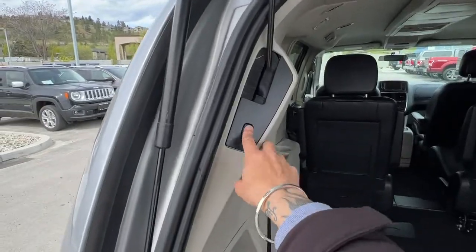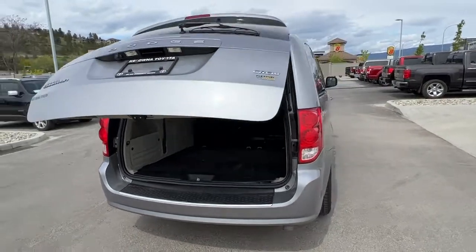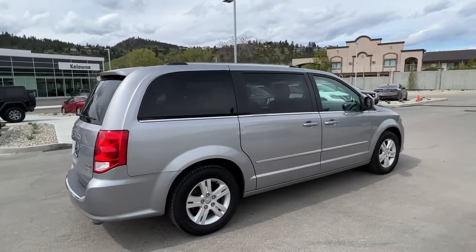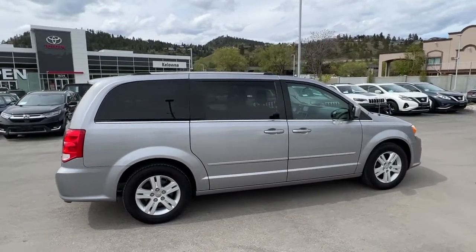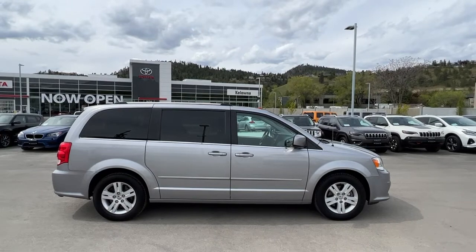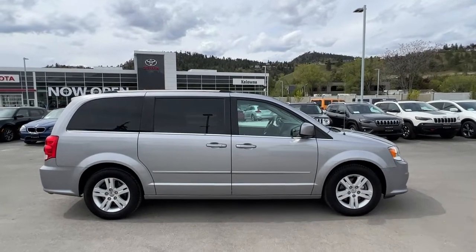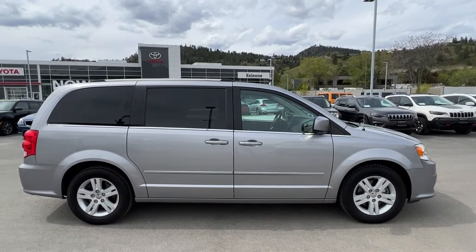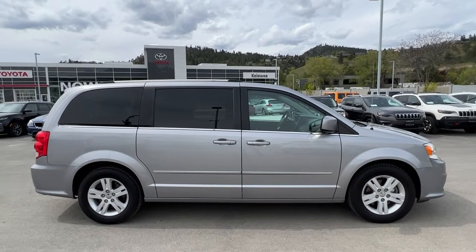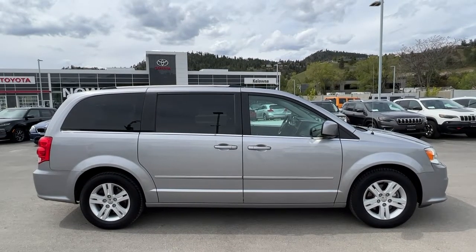To close your power lift gate just press that button there — it does have jam protection and will close up for you. I'm sure there are features I haven't been able to touch on in this quick video, but if you'd like to check it out or take it for a spin, come down to 1624 Kerry Road in Kelowna. You can also give us a call or find us online at KelownaToyota.com to get all the specs and details on this Grand Caravan and browse the rest of our new and used inventory. I hope everyone's doing absolutely fantastic — please drive safe and we look forward to seeing you soon.